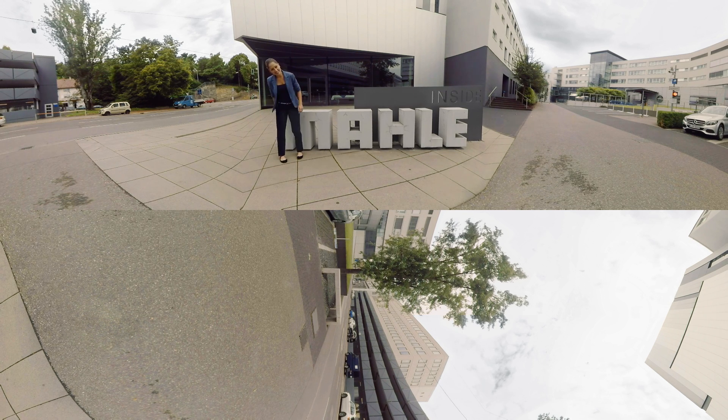Hello, welcome to Mala. Great to see you here. I'm Sarah, and we'll give you a tour of your new workplace.